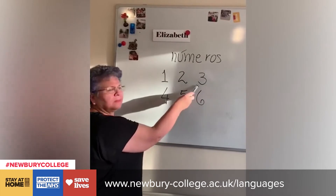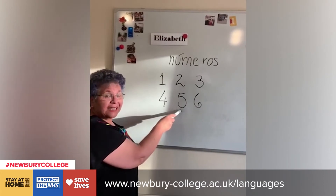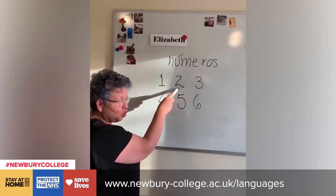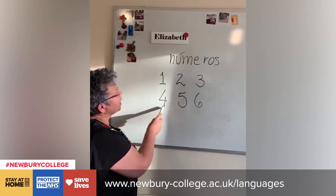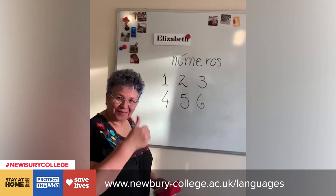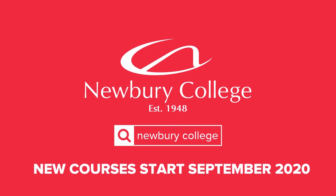Uno. ¿Qué número? Tres. Cinco. Dos. Seis. Cuatro. Los números. ¡Ciertos! Let's go.